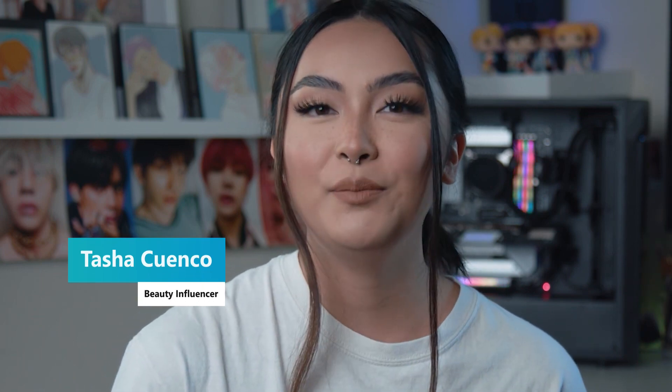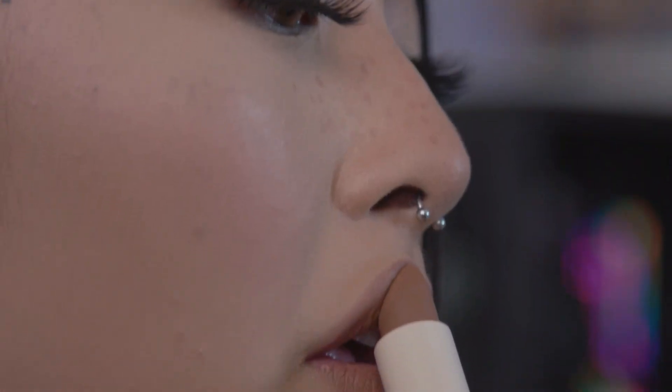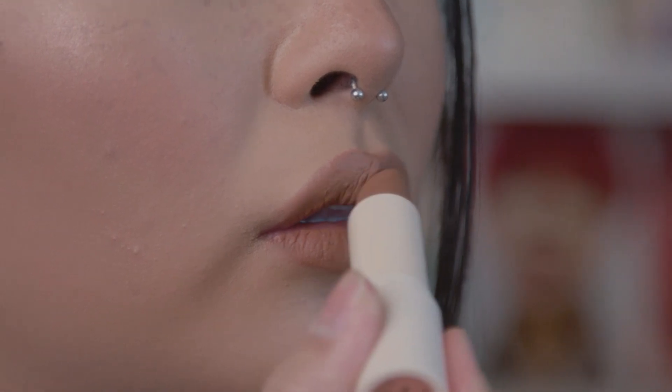Hi, my name is Tasha Cuenco and I'm a beauty influencer. I've been creating content for about four years now and every video that I make is such a fun challenge. The best part about creating content is the fact that I can put together my two favorite things in the world, which is makeup and editing. It's such a great creative outlet for me and I can just share it with so many people.